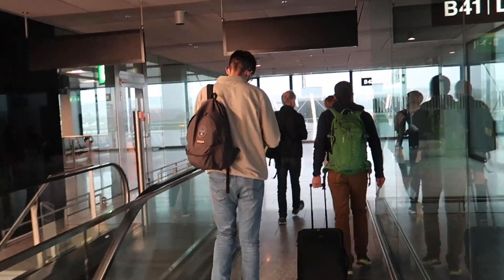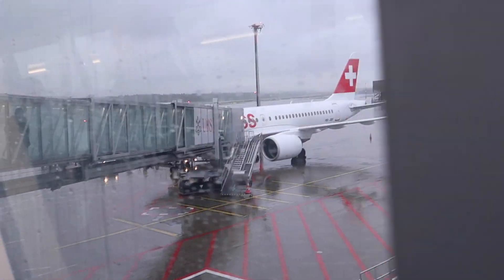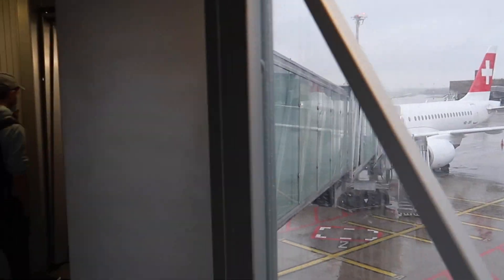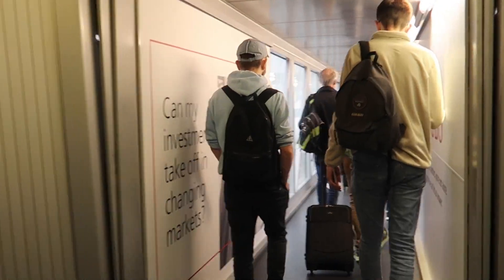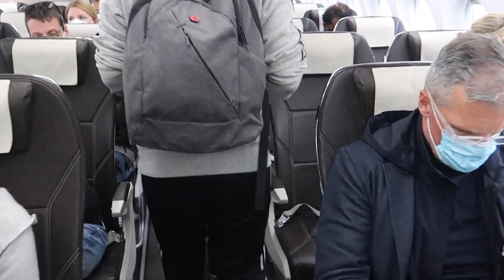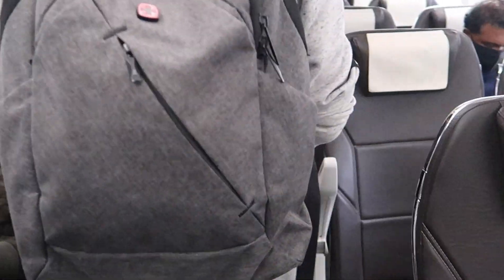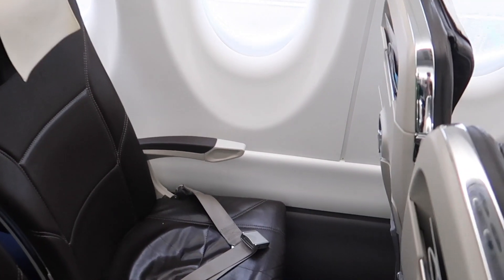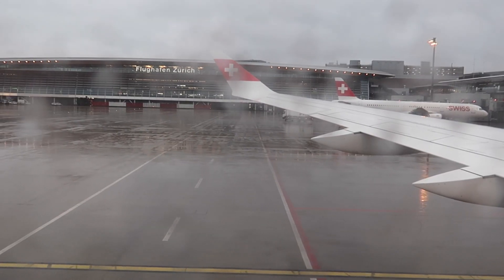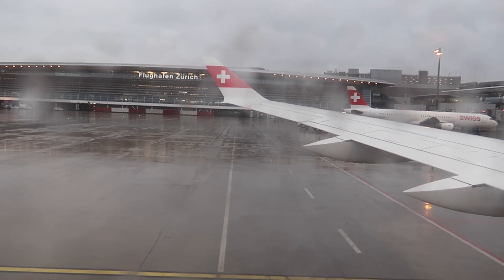However, as this flight is going to Germany and the German government requires masks on public transport, you will still need to wear a face covering during the whole flight. The aircraft for this flight is a 5-year-old Airbus A220-100. Welcome on board the Swiss A220, which is configured in a 2-3 configuration. My seat for this flight is 21A. If you want to change your seat after checking in you will need to pay an additional fee. I will show you the seat features in a bit after takeoff.